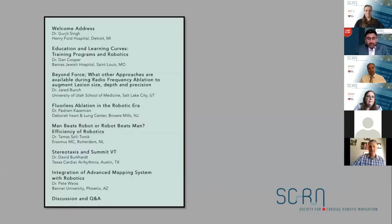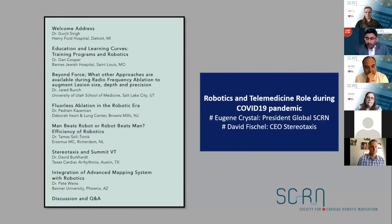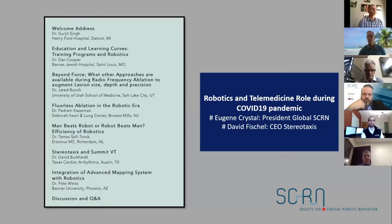Today's agenda features excellent faculty. Dan Cooper will talk about robotics in the EP fellowship, followed by Dr. Bunch on radiofrequency approaches including lesion size, depth, and precision. Dr. Kazimian will discuss fluoroless ablation in the robotic era, followed by Tamash on man versus robot. Dr. Burkhard will cover summit PVCs and VTs using Stereotaxis and magnetic navigation, Pete Weiss from Banner University on advanced mapping systems, and finally a mini-talk on robotics and telemedicine during COVID. Dr. Crystal, president of SCRN, will join at that point.